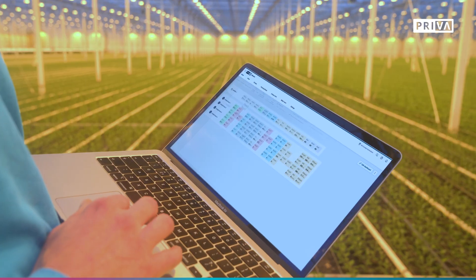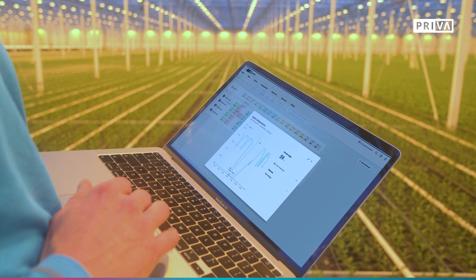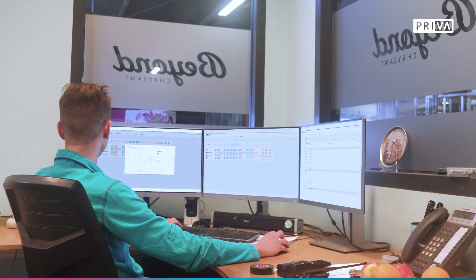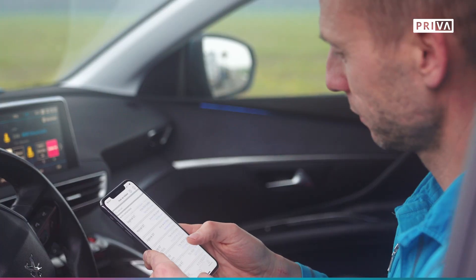Meet Priva Operator, the online application that makes operating your Priva process computer easy and convenient. View settings and measurements of your growing facility in real time and adjust a strategy or setting directly to your liking.